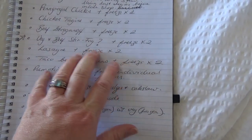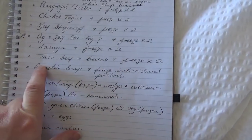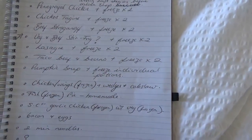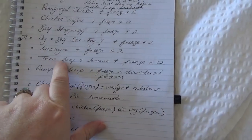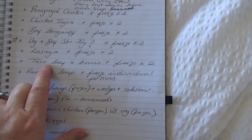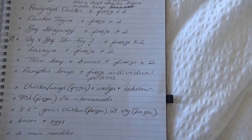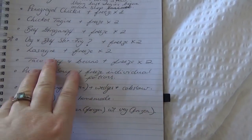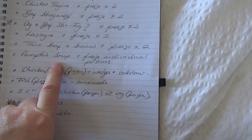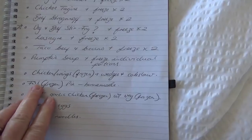Four kilos of mince covers tonight's big batch plus two to freeze. With the remainder of the mince, I'm going to make a simple taco beef and bean mix with taco seasoning and maybe some veggies, and I'll freeze two of those. We'll have it with corn chips and sour cream, and the frozen portions can go with tortillas or anything Mexican. I'm also making pumpkin soup — I'll add a few potatoes to thicken and extend it — and whatever's left I'll freeze as individual portions.